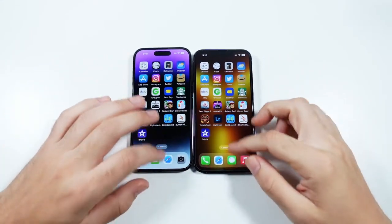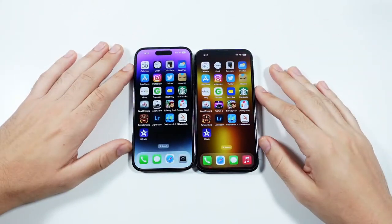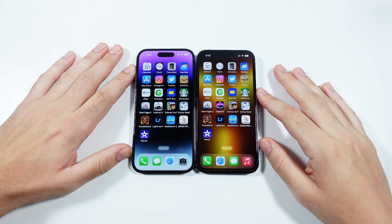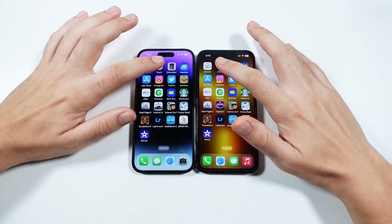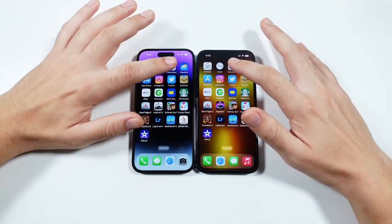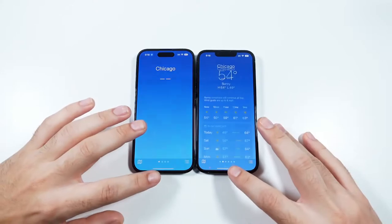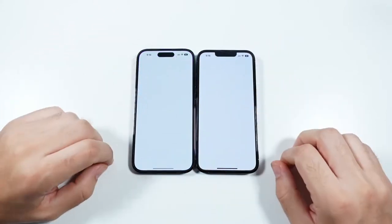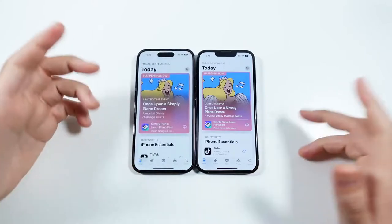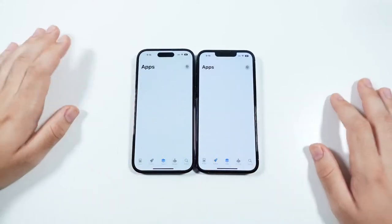We are ready for the app test. Let's go ahead and make sure everything gets closed out. We are on iOS 16.0.2. Let's begin with Calendar — you can see the same. Clock, same once again. Calculator, again the same, going through some basic apps. iPhone 13 Pro first on that one. App Store — you can see both of them the same there. We'll hit Games and it's a little bit faster on the right.